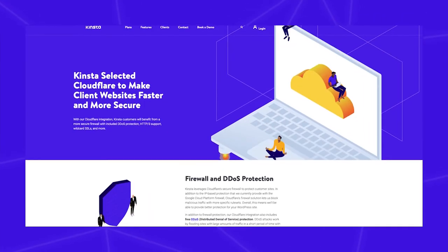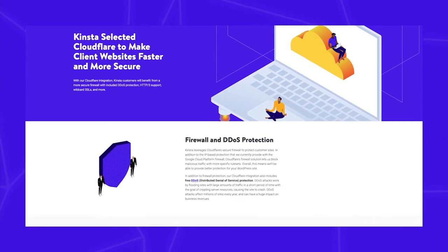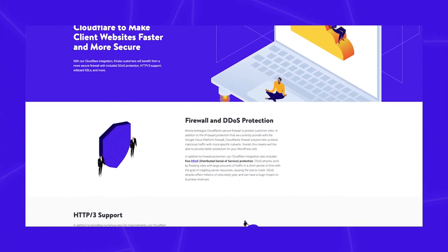All the sites on Kinsta come with automatic wildcard SSL support via our free Cloudflare integration. If you want to learn more about Cloudflare, make sure to check out this page, which will also be in the description below.